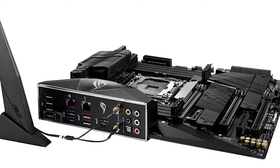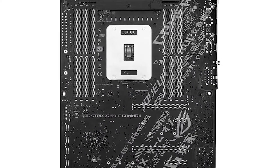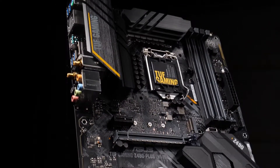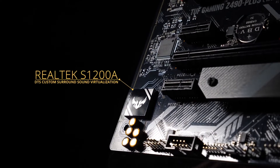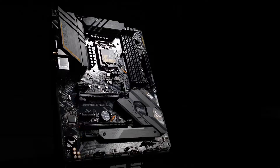Storage is also important for gamers, and the Asus TUF Gaming Z490 comes with a generous 512 GB SSD. This will give you plenty of space for all your games, plus any other files you need to store. And if that's not enough, there's also a 1 TB HDD for even more storage. Graphics are handled by an NVIDIA GeForce GTX 1050 Ti 4 GB graphics card, which is more than capable of running the latest games at high settings, thanks to its 4 GB of GDDR5 VRAM. It also supports NVIDIA's G-Sync technology, which helps reduce screen tearing and stuttering.